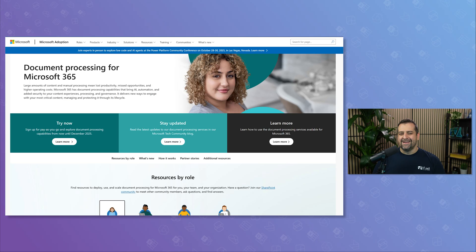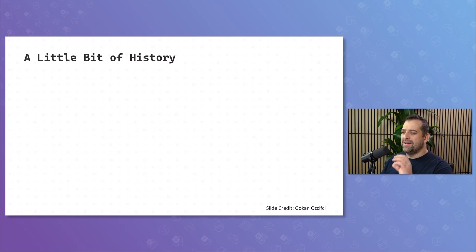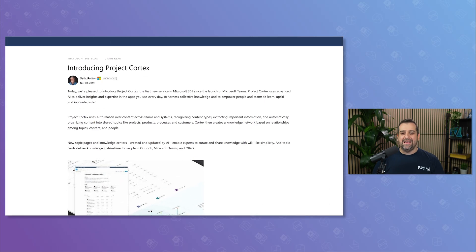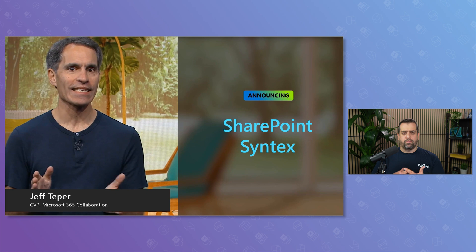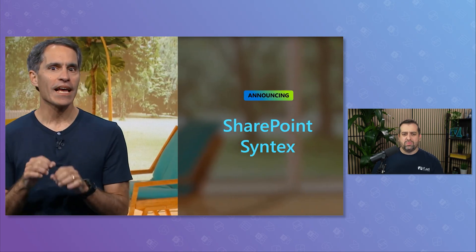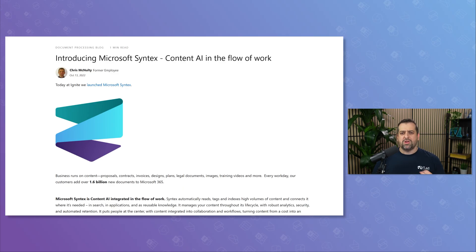This isn't the first time Microsoft has renamed these features. We all know Microsoft loves to rename stuff, but four or five times in six years — I think that's a record. Back in 2019, while it was still in development, it was called Project Cortex. A year later it became SharePoint Syntex, focused on AI-powered document understanding. Then in 2022, it shifted to Microsoft Syntex as Microsoft pushed content AI across workloads, not just SharePoint.